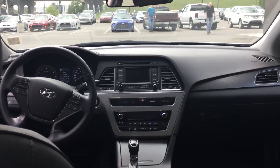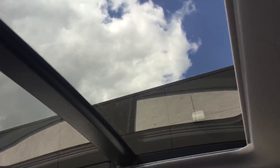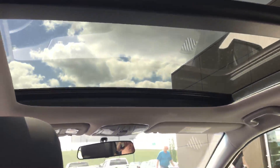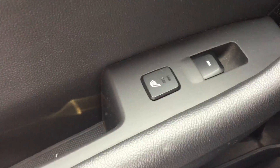Here's the view from the back and you can see the beautiful panoramic sunroof goes all the way to the back of the vehicle. Heated seats in the back as well for your passengers.